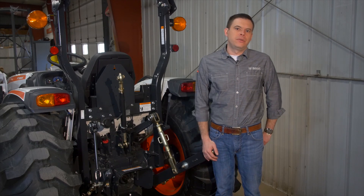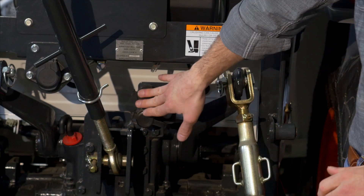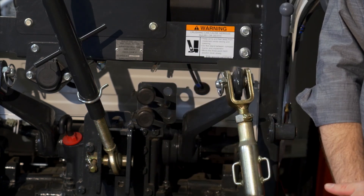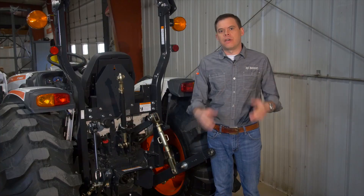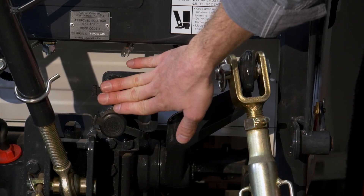Now we want to focus on two key features of the Bobcat compact tractor. The first is the rear remote hydraulics, which are standard on this model and offered on all Bobcat tractors — either standard or as a dealer-install option. You use these to power your implements; for example, if you have a snowblower on your three-point hitch and need to move the discharge chute, this is where that gets its power.